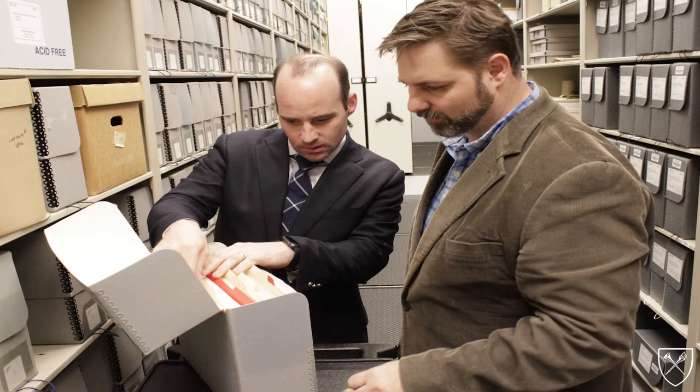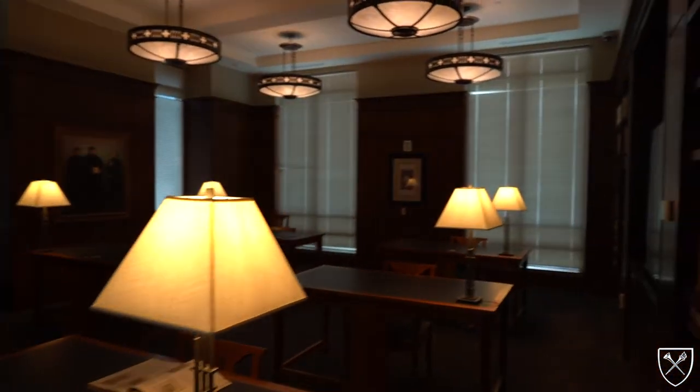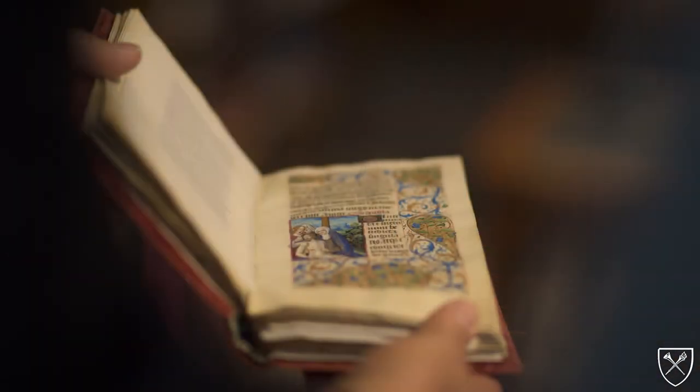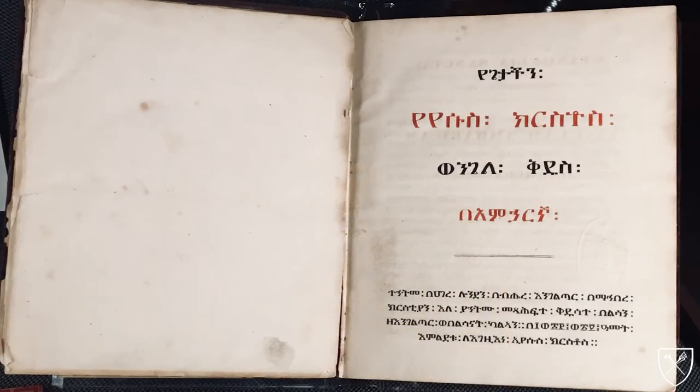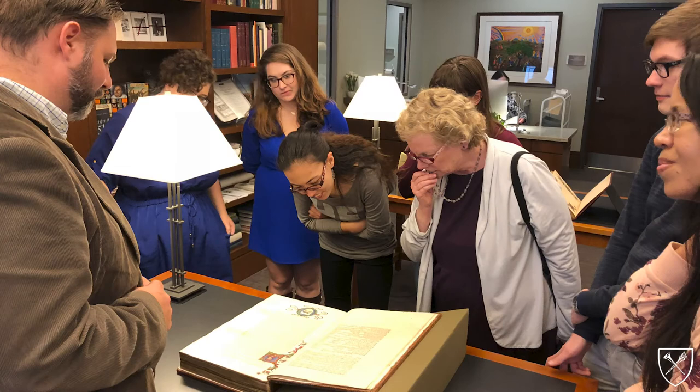The Special Collections Department on Level 4 of the library houses over 155,000 volumes of rare or special books and approximately 4,000 cubic feet of archival and manuscript material. The library has strong collections in Reformation History, Methodism and Wesleyana, Hymnody and Psalmody, English Religious History, African Christianities, and Passover Haggadot. This floor includes the Jeske-Graham Reading Room where students, faculty, or researchers can work firsthand with rare materials in the collection.